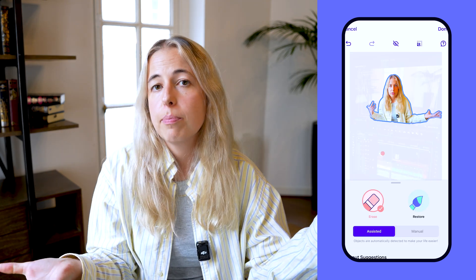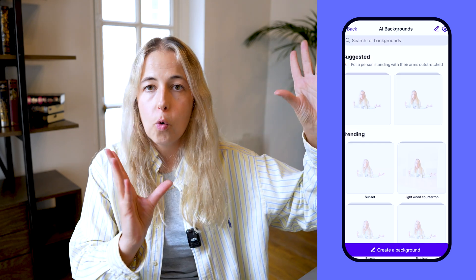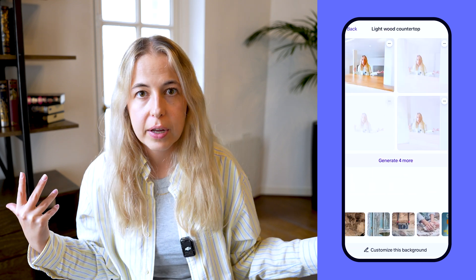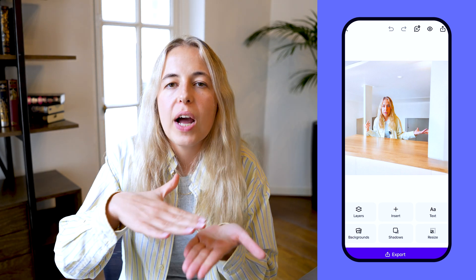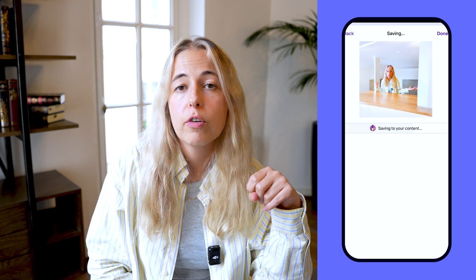The most time-consuming thing when you take product shots is finding a suitable location and background — which you don't need to do anymore. With AI backgrounds, it doesn't matter where you take your picture. Remember the old days when AI wasn't a thing and we had to buy fake marble countertops for product shots? Well, we don't need to do that anymore. Thank God.